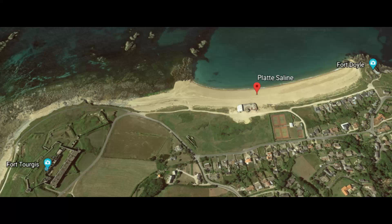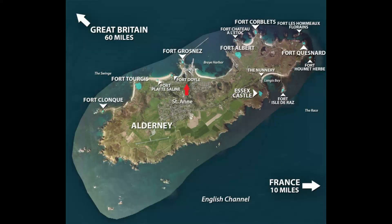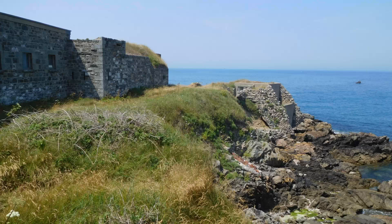Fort Platt-Saline is shown on the Alderney star fort map between Fort Torgas and Fort Doyle, but it doesn't appear to be there physically anymore, with its memory retained in the name of the beach. A close-up on Google Earth shows the lone structure on Platt-Saline Beach — it could have been the star fort at one time, but it looks like it has been repurposed into something like a storage or parking area. Fort Doyle is the last fort on my star fort tour of Alderney, near my starting point of Fort Grosnes. I can't find much information about Fort Doyle either, but at least it is still standing.